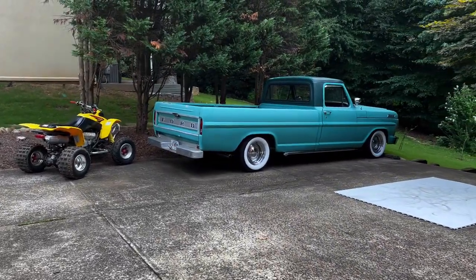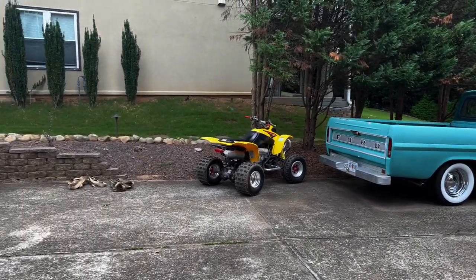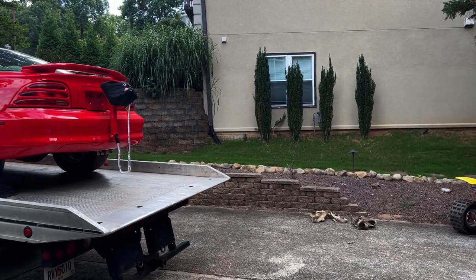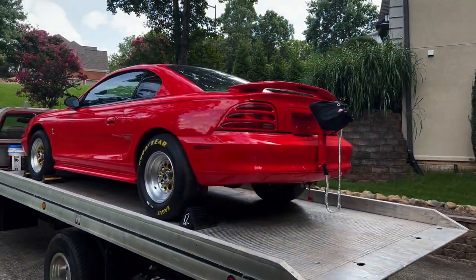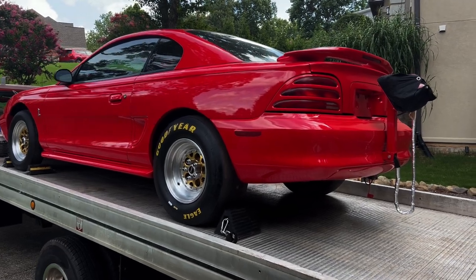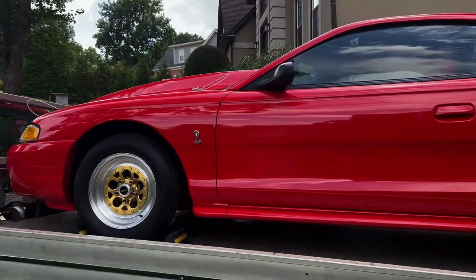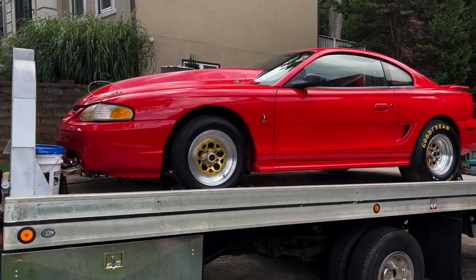You guys have seen this a little bit — 67 F100 over there. But here's the new purchase right here. Check it out: it is a '94 Cobra — yes, it is a real Cobra — and somebody decided they wanted to make it a drag car.